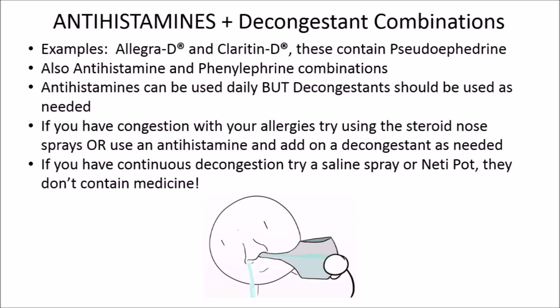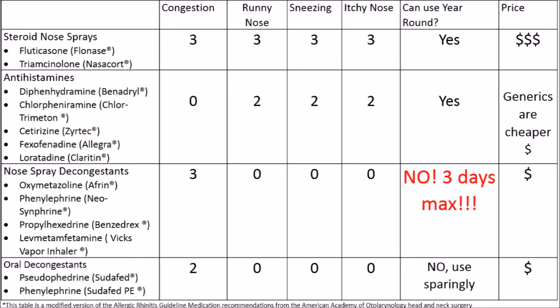Here's the chart again with everything summarized. Make sure to ask your pharmacist or doctor for help, especially if you have a chronic illness or are taking any other medications. Always read the label directions before taking any medication. Thanks for watching — please subscribe for more videos like this, and feel free to leave questions and suggestions in the comment box below. Thanks again! Bye!